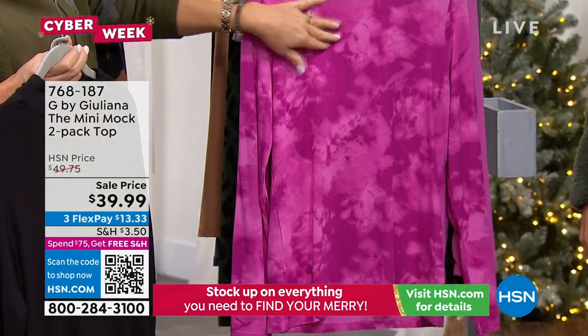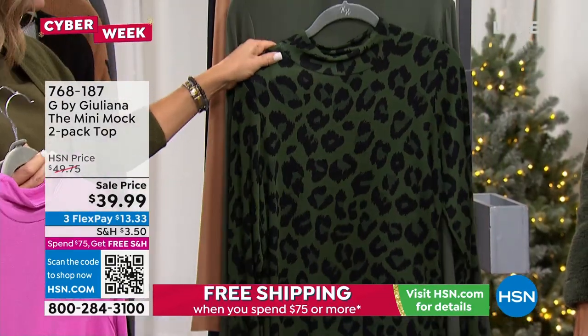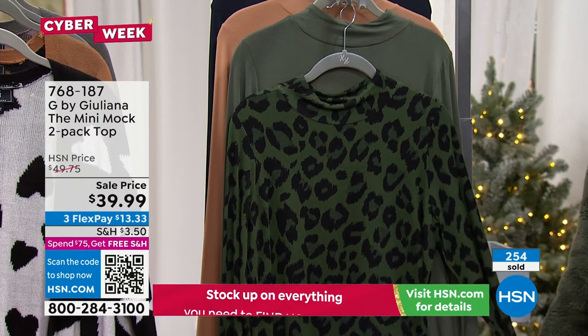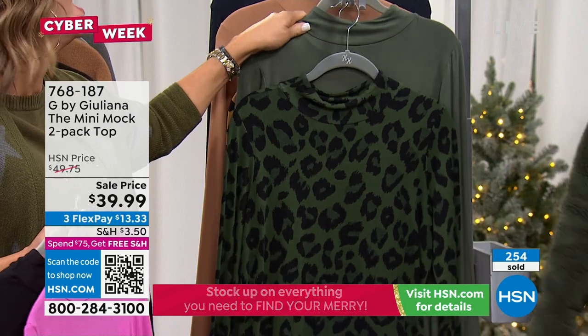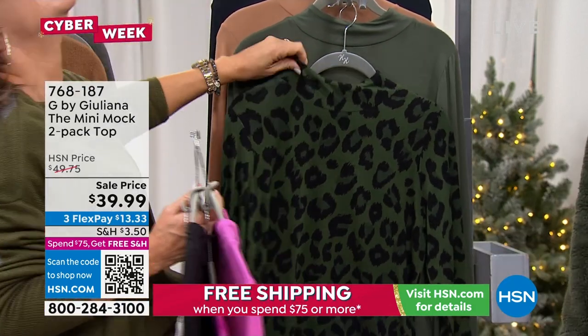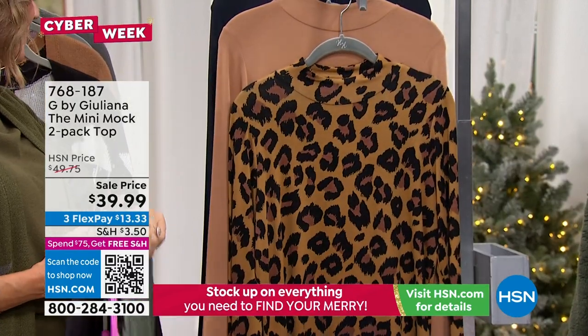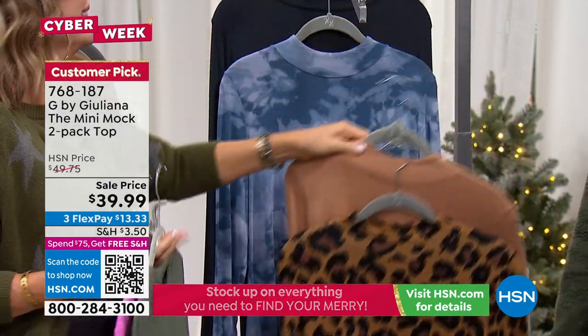This is our pink — so you get the tie-dye and then you also get the solid pink. And I think this is our olive leopard. Thyme and leopard. And then sandalwood and leopard.